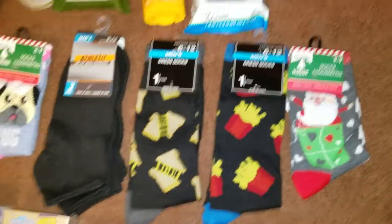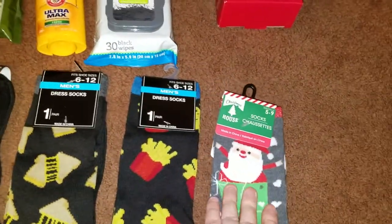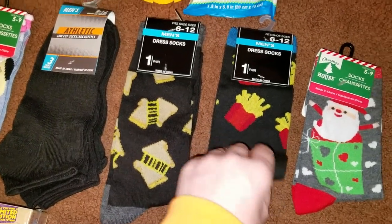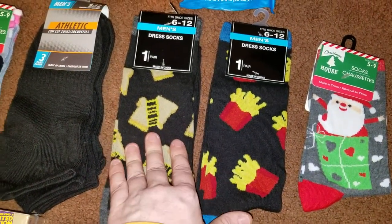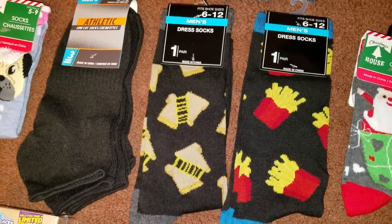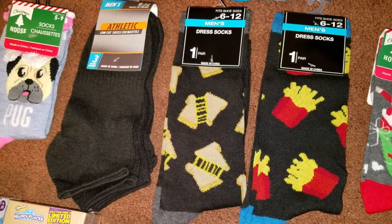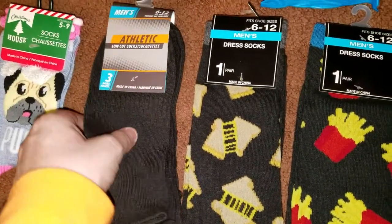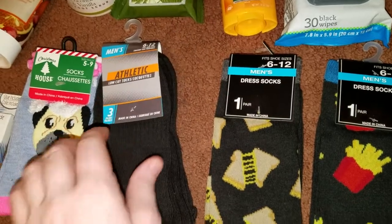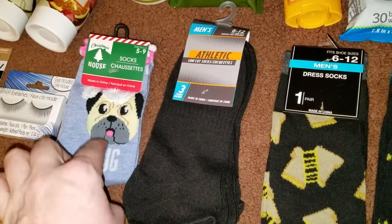I have grabbed several socks over the course of the past several weeks. My youngest daughter picked these Santa Claus ones out for herself. These two pair are for my daughter's boyfriend — the french fries and the grilled cheese — because it's so funny with them being out on their own, it's basically Ramen noodles and grilled cheese or they're calling mom to figure out how to make something. I also grabbed him a three pack of athletic low cut socks, and my youngest daughter got a pair of the pug socks.